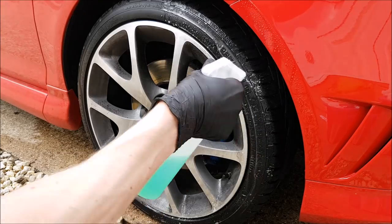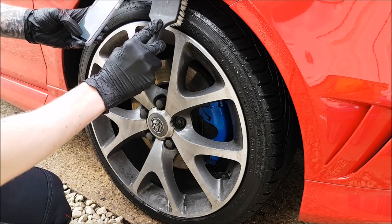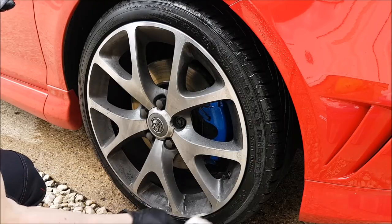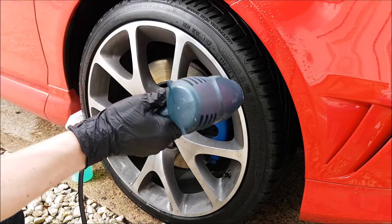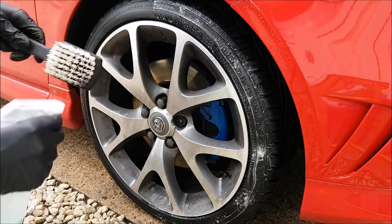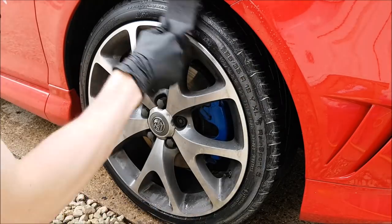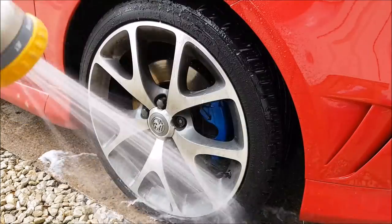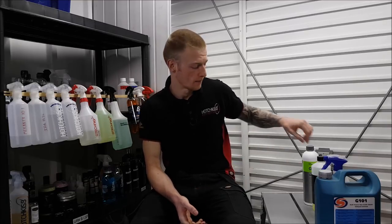The next test on the tires was again 15 pulls of the trigger sprayer with a one minute dwell time, plus five pulls onto the tire cleaning brush, followed by 30 seconds of agitation, then rinsed and dried. The brush was always rinsed out between products to ensure no cross-contamination. The third and final tire test was again 15 pulls of the trigger sprayer with five on the brush, straight 30 seconds agitation, rinsed and dried.